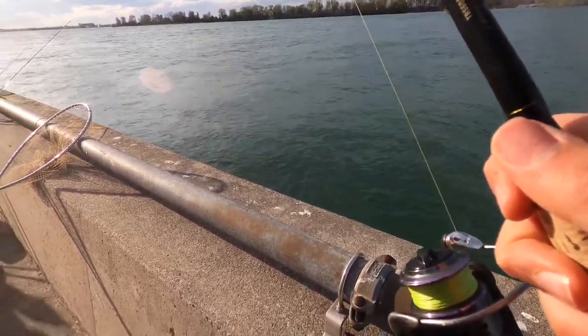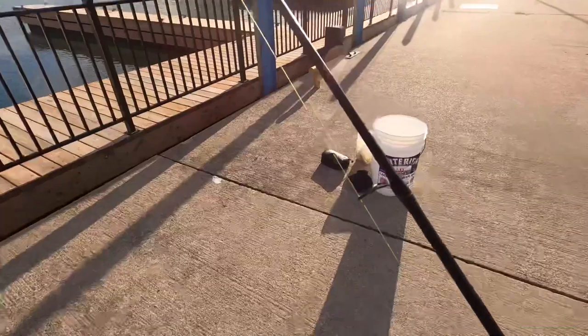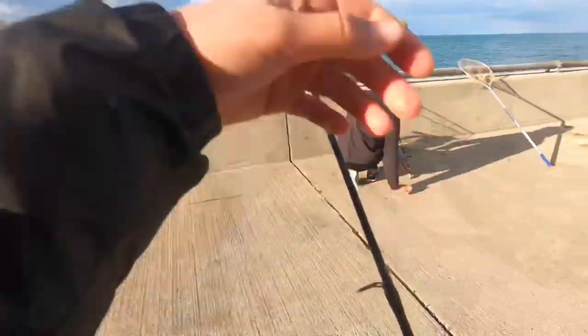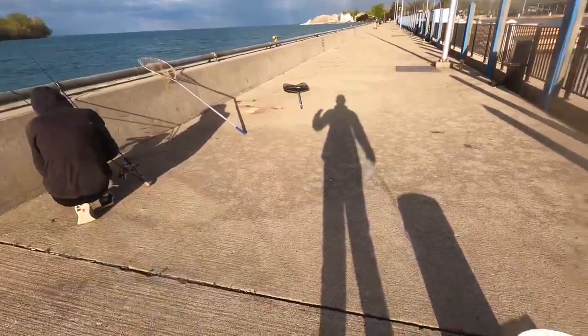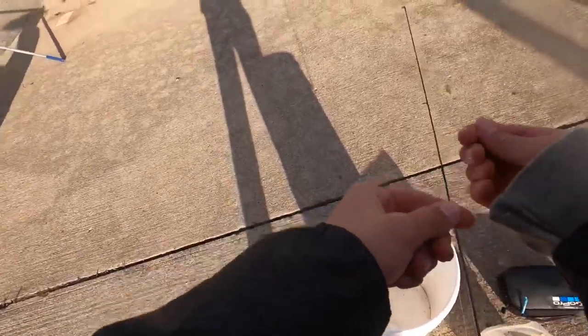They swallow your jig and they turn, and their teeth just slice your line — it happens all the time. I wish you'd landed it, that sucks so much. That was a good one — I thought it was a walleye. I didn't think it was going to run like that. I keep my drag tight so I get a better hook set. That guy just... I don't even know, bro. Speechless.